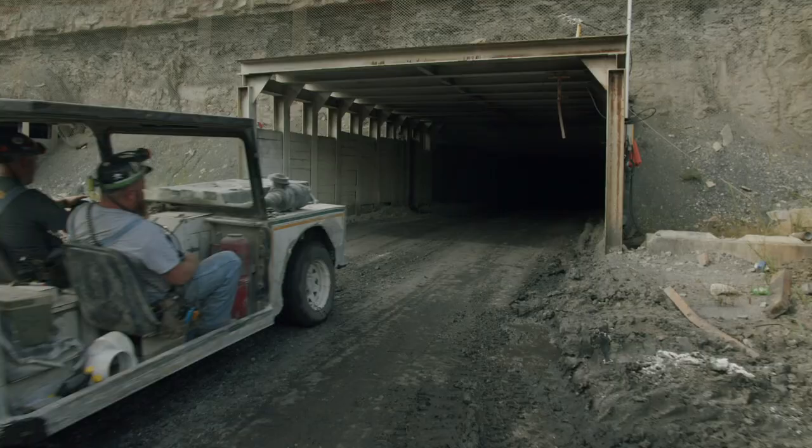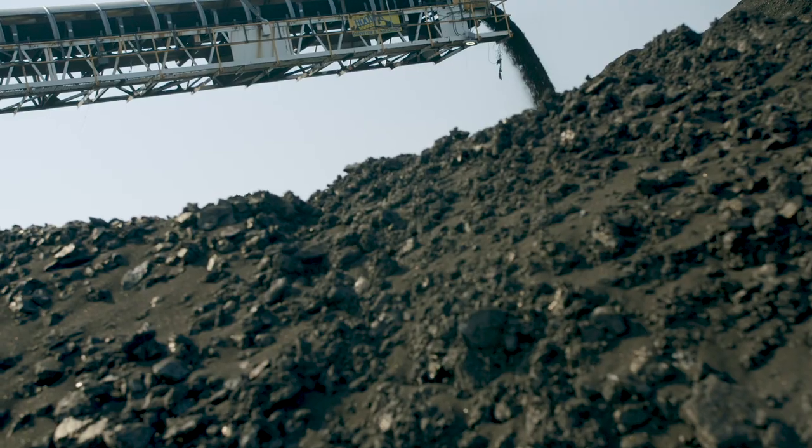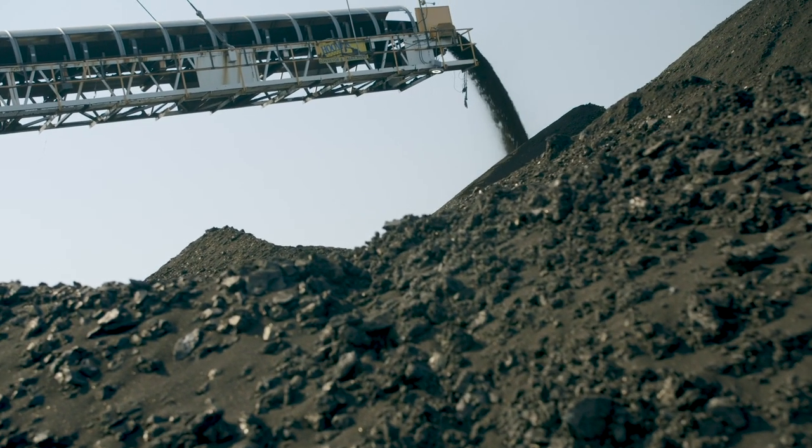Nighthawk Coal started its first operation in 1998, producing approximately half a million tons of coal. Today we're mining around 5 million tons of coal per year, serving markets throughout the U.S. and internationally.